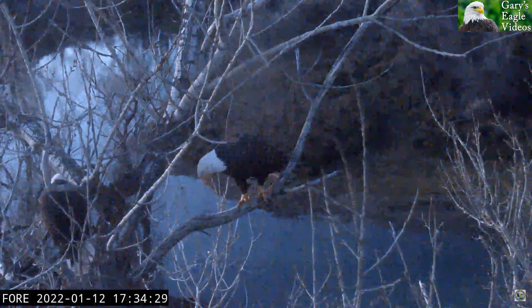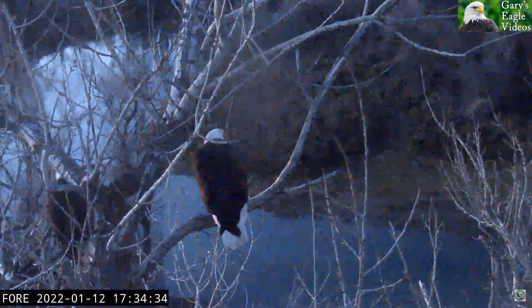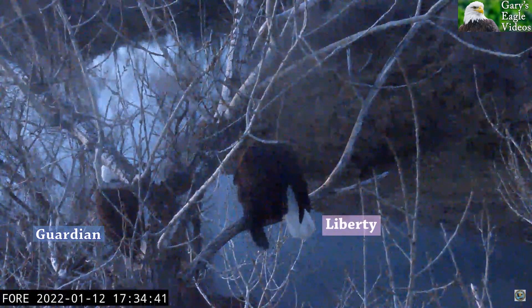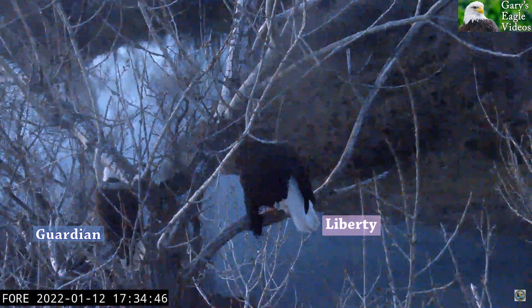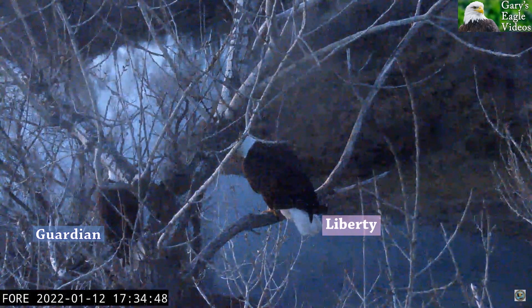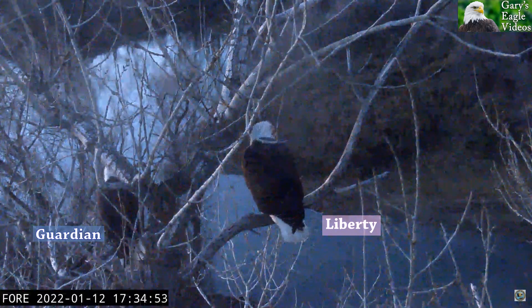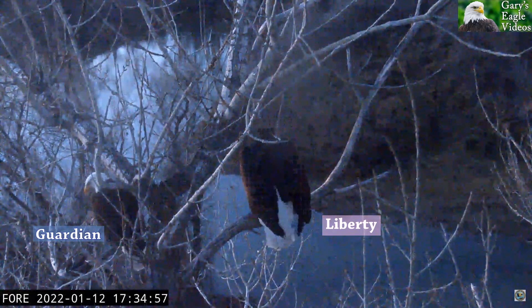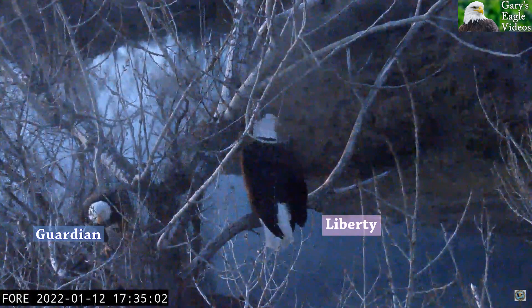This was three days ago when I captured this video. In this case, Liberty is in her spot and Guardian is in a lower perch — same branch or same major branch of the tree, but Guardian takes a different position than in the first clip we saw in this video.